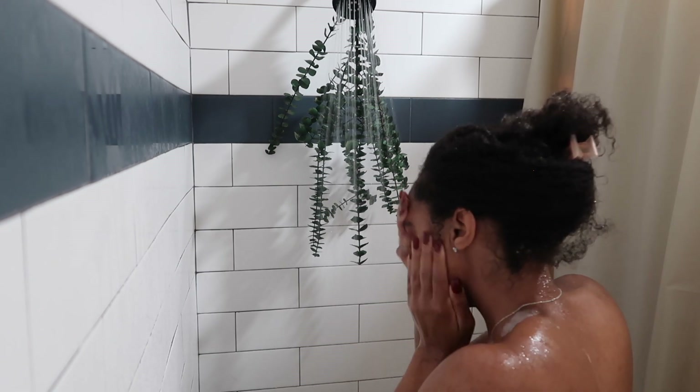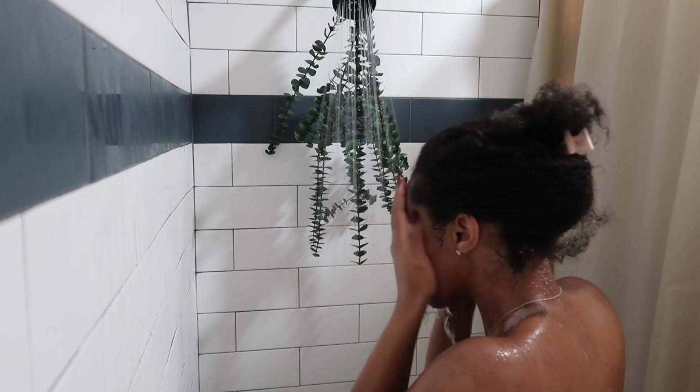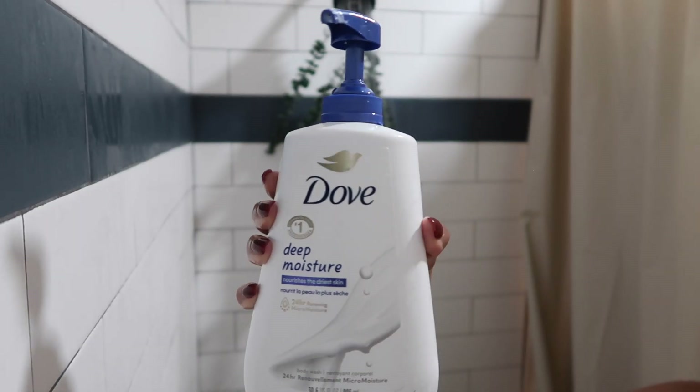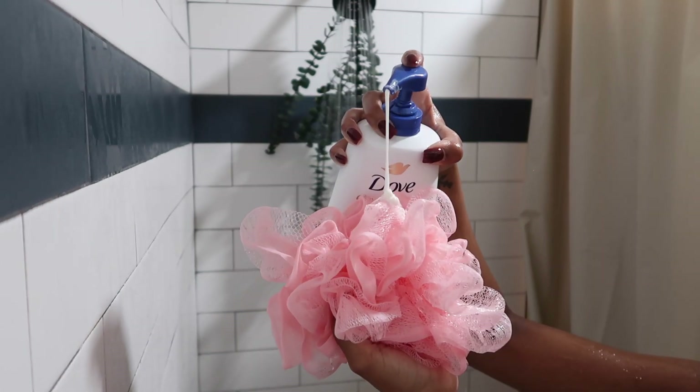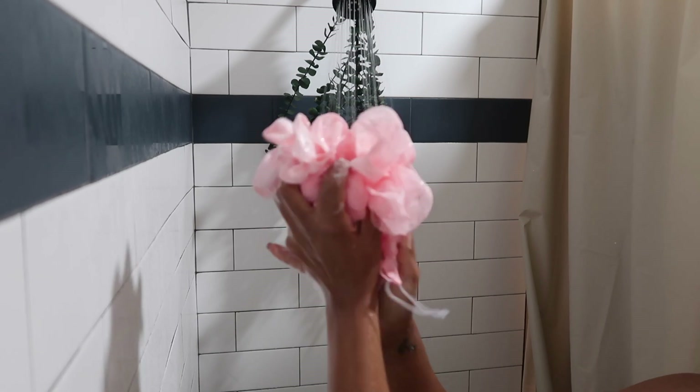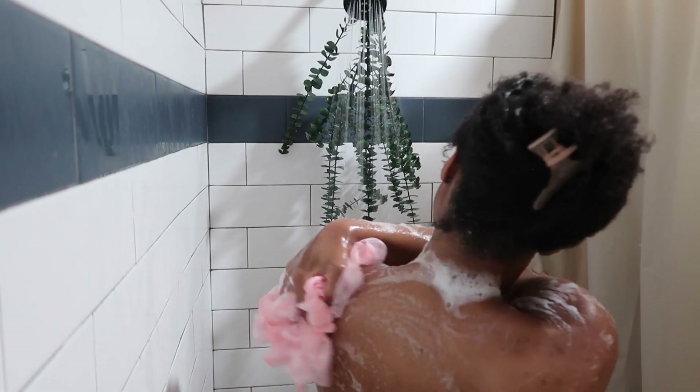This is me washing off the face wash — I let it sit for a couple of minutes while I do everything else. Now I'm going in with my Dove moisturizing body wash. This is to lock in and bring back the moisture that may have been stripped by all the other body washes. I'm sticking with Dove — it's not a cleanser, it's a moisturizer that brings back all that hydration.